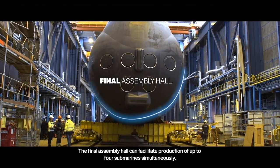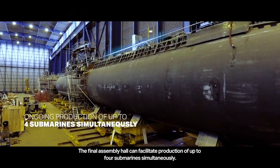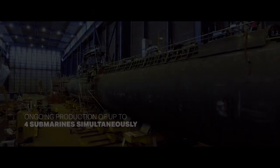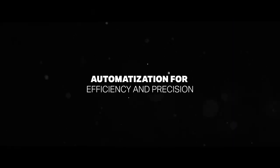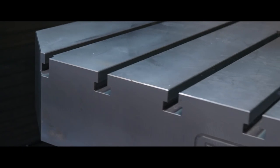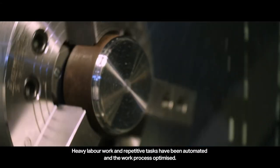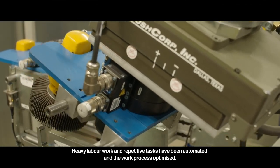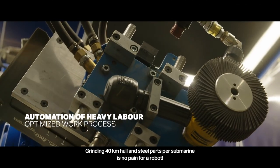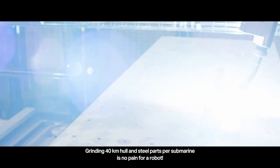The final assembly hall can facilitate production of up to four submarines simultaneously. Heavy labor work and repetitive tasks have been automated and the work process optimized. Grinding 40 km of hull and steel parts per submarine is no challenge for a robot.